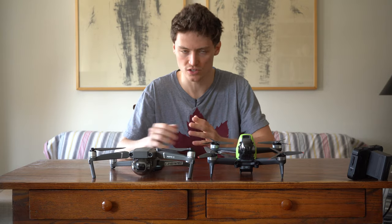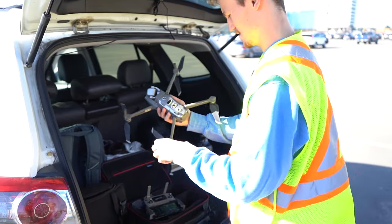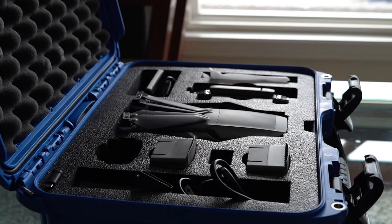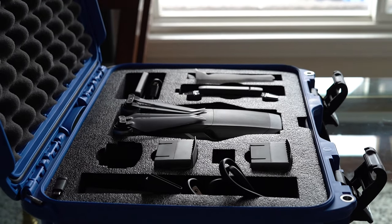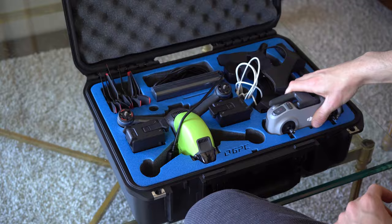Some key features for the DJI Mavic 2 Pro: first is portability. The DJI Mavic 2 Pro's arms are able to fold with the propellers still on, meaning it needs a much smaller carrying case and is much easier and quicker to set up as opposed to the DJI FPV.